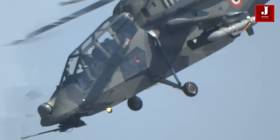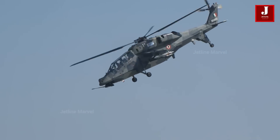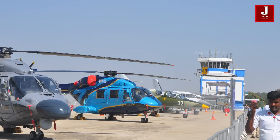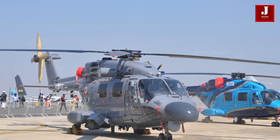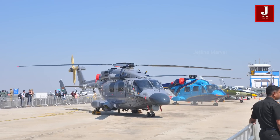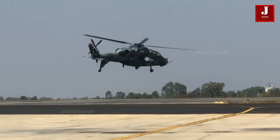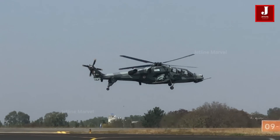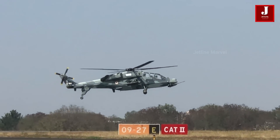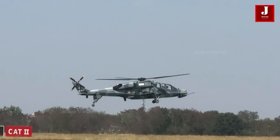But India doesn't stop there. We've also developed the Dhruv helicopter, affectionately named Rudra, already serving in the Indian Army and Air Force. While the Rudra serves as a capable armed helicopter, the Prachand LCH takes the mantle as a dedicated attack aircraft. In the ever-evolving landscape of border defense, these helicopters stand as symbols of innovation and readiness, ensuring India's aerial superiority.